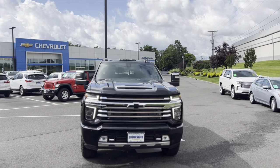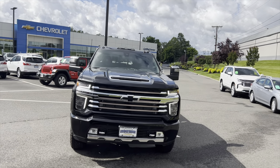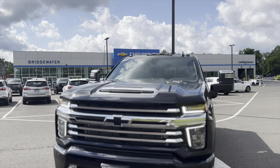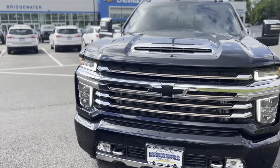Right now, that one you inquired about is still on the way to us — it hasn't hit the ground yet, but it is available. On the other hand, we have this High Country 2500 that's right here on the ground and available, and I wanted to give you an up-close look at it just to see if you might be okay with this instead.